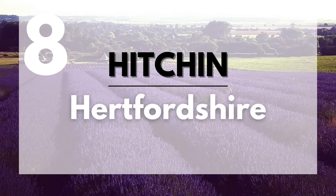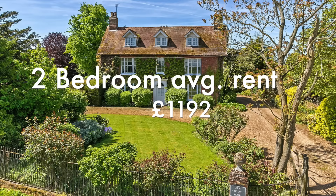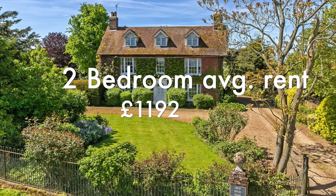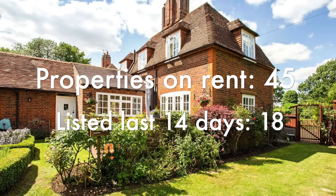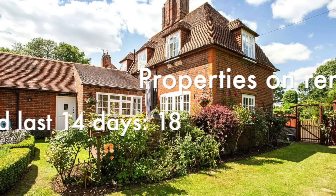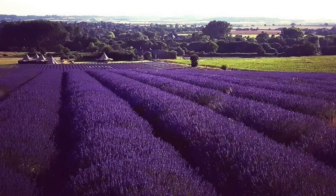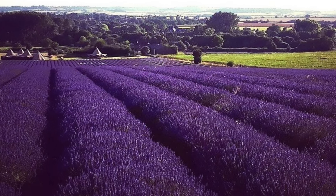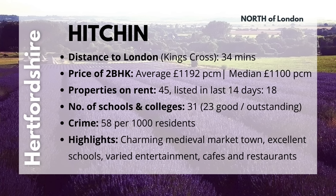Next we have Hitchin, which is in Hertfordshire and located to the north of London. The distance from King's Cross is 34 minutes. The average 2BHK costs £1,192 and the median cost is £1,100. They currently have 45 properties for rent and 18 popped up in the past 14 days. With it being a medium-sized town, they have 31 schools and colleges, 23 of which are good or outstanding. They also have great nature reserves and gorgeous lavender fields close by. They have a good number of shopping options and a crime rate of only 58 per 1,000 residents. Highlights include being a charming medieval market town with excellent schools, varied entertainment, shops, cafes, and restaurants.